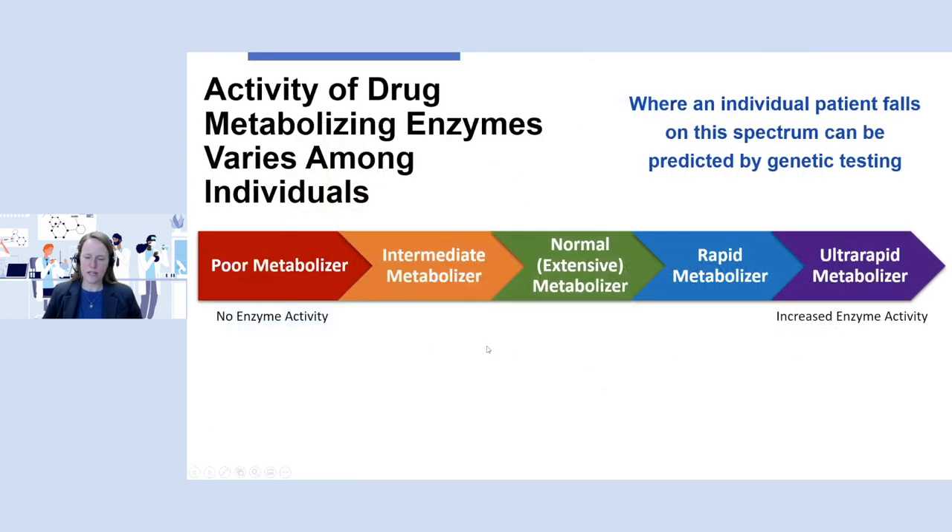When looking at drug metabolizing enzymes, patients can fall anywhere on a spectrum — from poor metabolizers with virtually no enzyme activity, all the way up to ultra-rapid metabolizers who have faster metabolism than the average person. Then there are the normal, or what we used to call extensive, metabolizers who metabolize a medication about the same as the average person in the population. Where an individual falls on this spectrum is what we can predict by genetic testing.